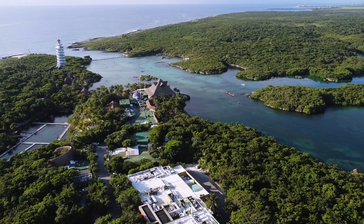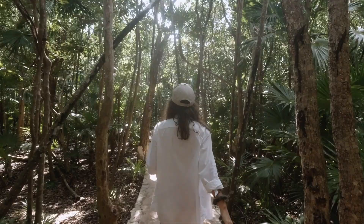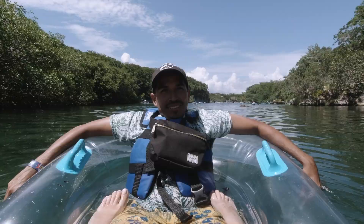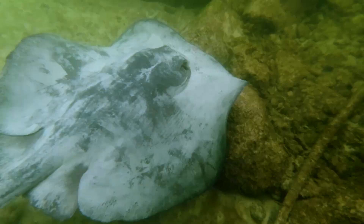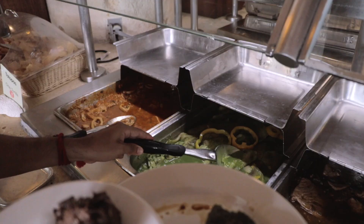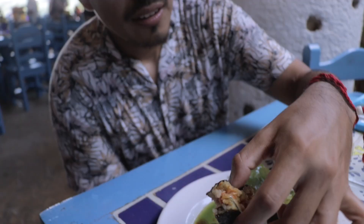You'll want to stick around till the end because we're going to share our pro tips to get the most out of Shalha park. Shalha is a water park unlike any you may have seen before, set in Mexico's lush Mayan jungle. You'll enjoy the best of the region's natural water bodies as you jump, float, and snorkel your way down its protected inlet. The park is all-inclusive and offers some of the most decadent buffets along with fun themed cocktails.